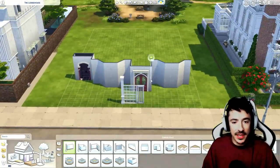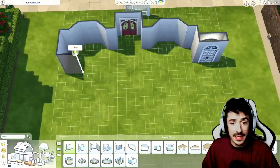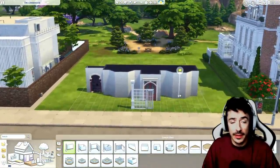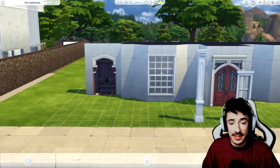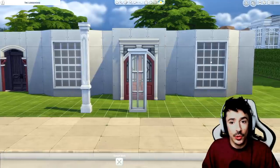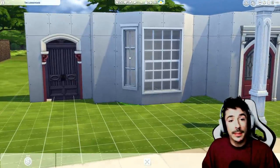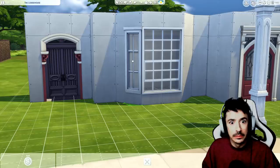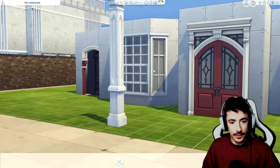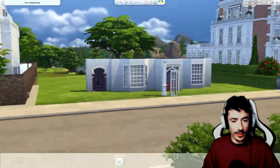We're going to concentrate on the front facade today, and move into the back tomorrow to get the exterior done because I need a good floor plan mapped out. I should have tested this out before we started, but sometimes it's fun to do live, isn't it? I was really worried I wasn't recording. I hope you've all had a good weekend - let me know in the comments what you've been up to.